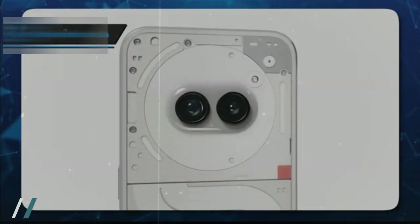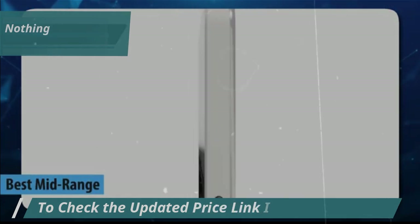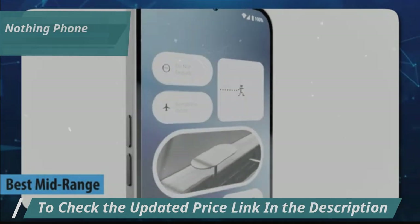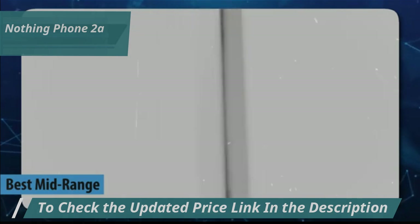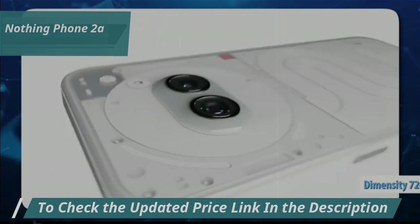Up next, we present to you the Nothing Phone 2A, also known as the best mid-range budget smartphone on the market in 2025. With a very distinctive design, this mid-range mobile phone has a Dimensity 7200 Pro processor and an AMOLED screen.